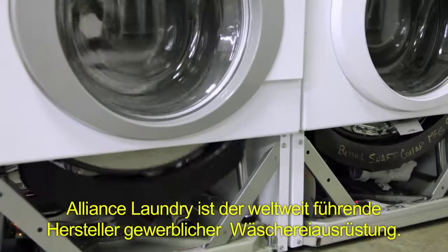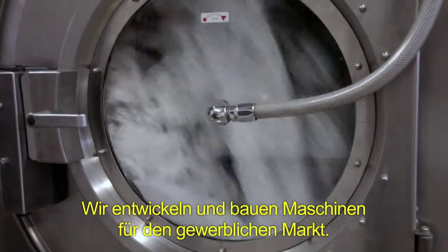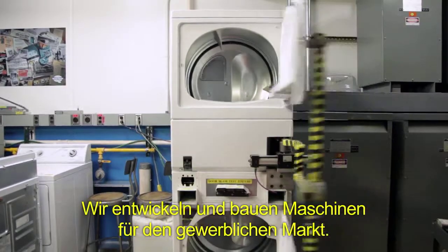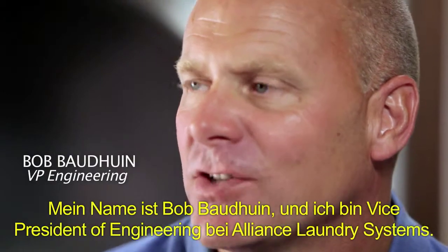Alliance Laundry is the number one commercial laundry manufacturer in the world. We design and build machines for the commercial markets. I'm Bob Bodwin, Alliance Laundry Systems Vice President of Engineering.